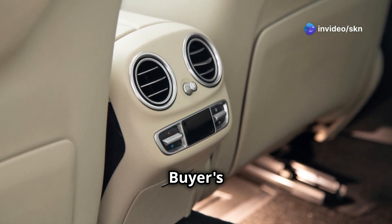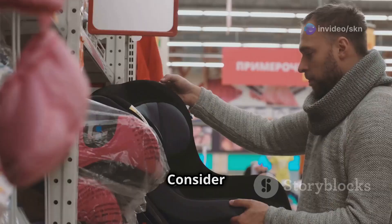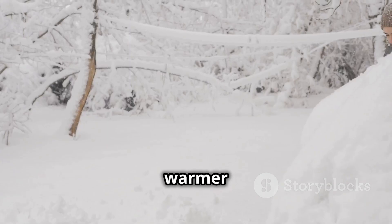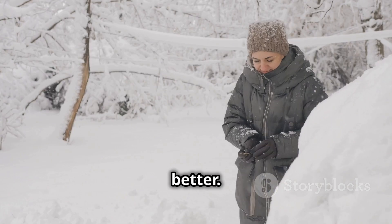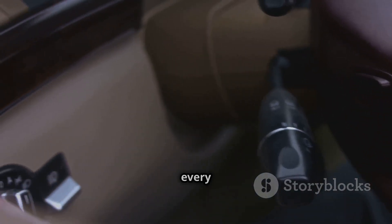Choosing the right heated or ventilated seat can seem daunting. Consider your local climate and personal comfort preferences — in cold regions, heated seats are essential, while in warmer areas, ventilated seats are the better choice. Test drive to find your perfect match. The right seat keeps you comfortable on every drive.